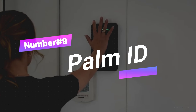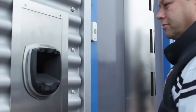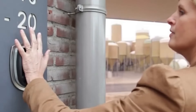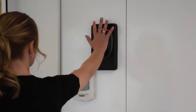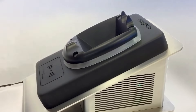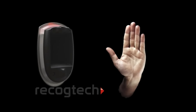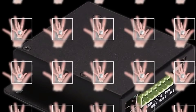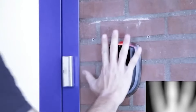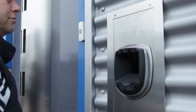Number 9: Palm ID. At number 9, we have the revolutionary Palm ID by Ricktec. Moving beyond traditional biometrics like fingerprints or facial recognition, the Palm ID introduces a new era in security. Utilizing the advanced Palm Secure TM technology developed by Fujitsu, this system scans the unique vein pattern in your palm. Because each palm's vein pattern is unique and nearly impossible to replicate, making Palm ID one of the most secure biometric systems available.